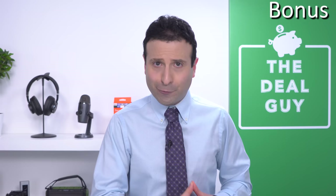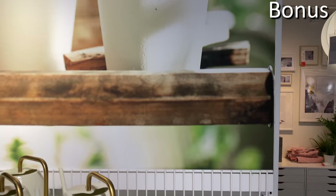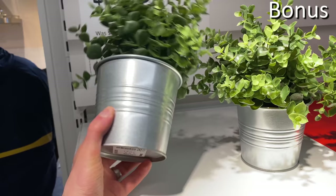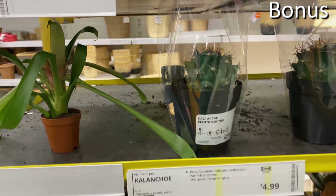Bonus number four: a wide array of both artificial and real potted plants for $4.99 or as low as $3, depending on what you buy. IKEA has a nice selection of succulents and potted plants that seemed higher quality than what I found at other stores. And if you're not yet aware, IKEA does sell real plants in-store — including cacti for under five bucks complete with a planter.